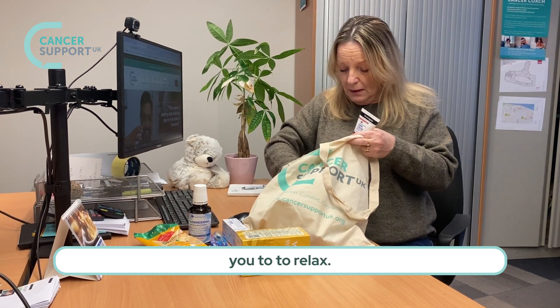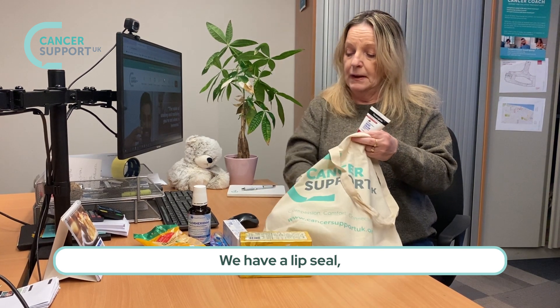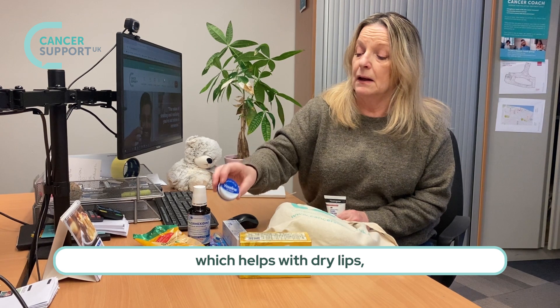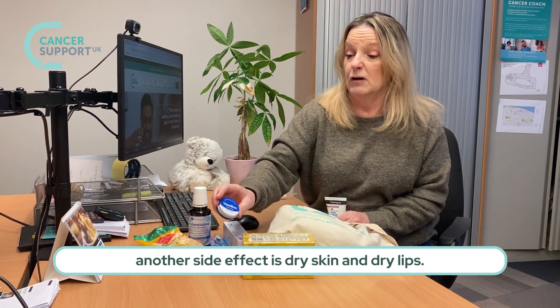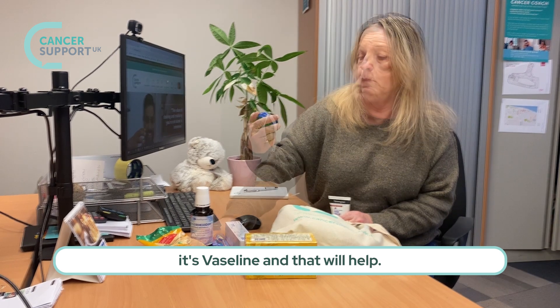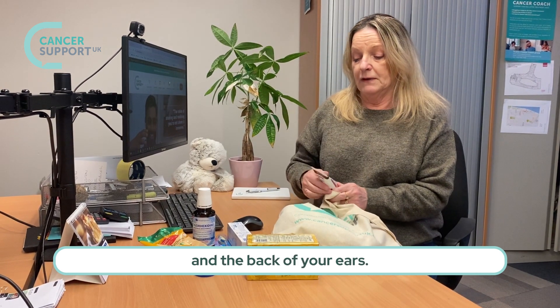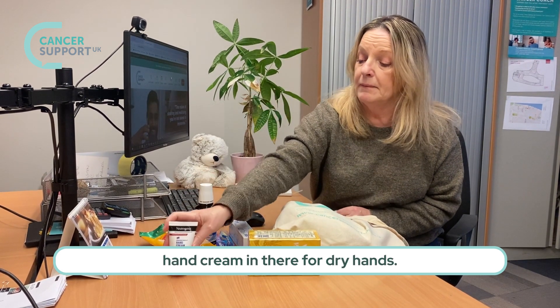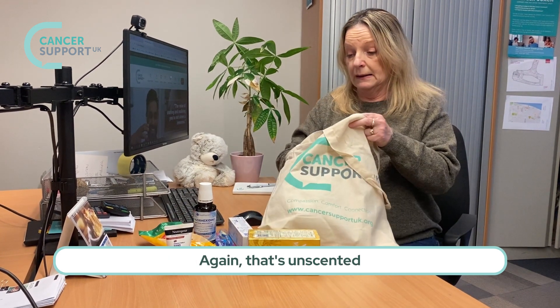We have a lip seal which helps with dry lips — another side effect is dry skin and dry lips, so this is a good one. It's Vaseline and that will help; dab it around your nose and the back of your ears. We also put an unscented hand cream in there for dry hands.